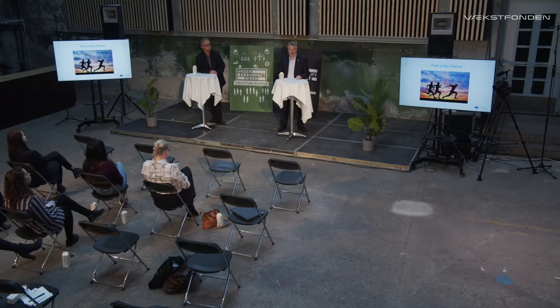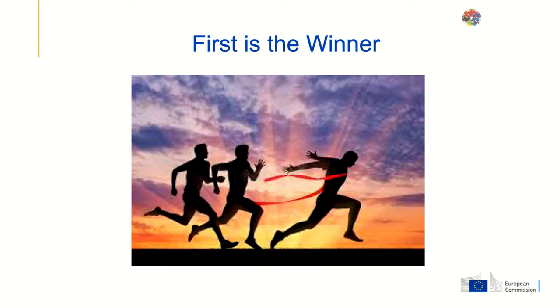Just to give one example: China, during the three years 2011 to 2013, used more cement than the US did in the whole of the 20th century. This obviously cannot go on. With this new awareness of the challenges in the environmental and climate field, there will also come a demand for sustainable solutions.